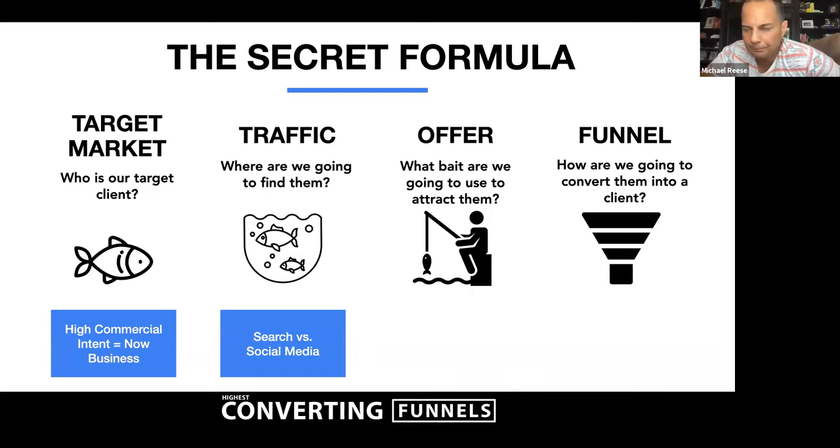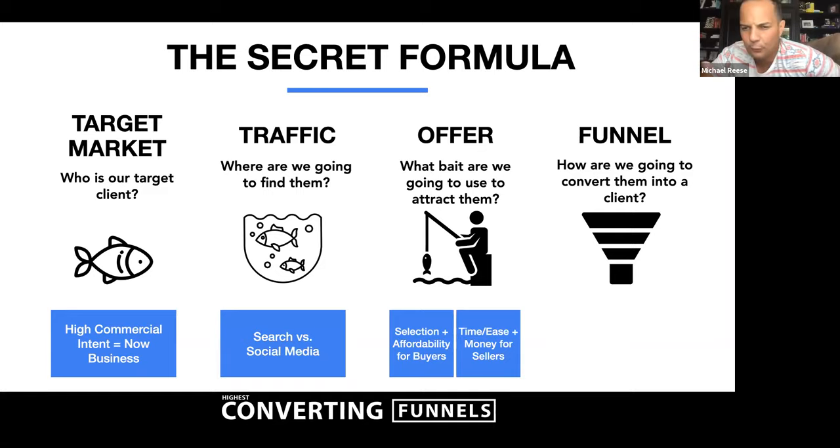With traffic, we have search versus social. For offers on the buy side, we have selection and affordability — most buyers start their search with selection, but some start figuring out what home they can afford. With sellers, what works and has always worked well is time and ease of money. Anytime we run an ad with a timeframe — like a guaranteed offer in 48 hours versus just a guaranteed offer — sellers respond, because they're balancing selling their property with possibly buying one too.